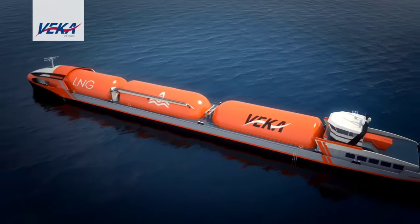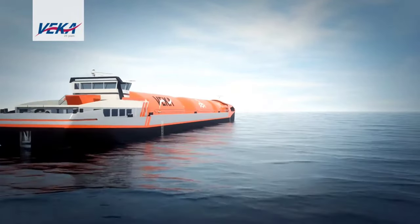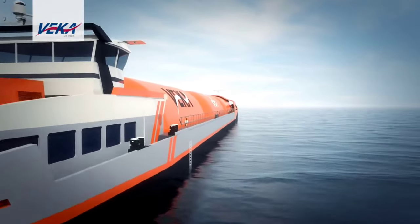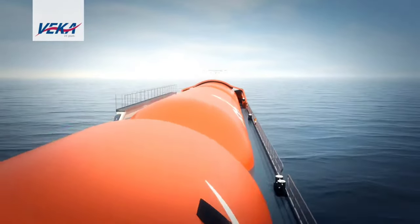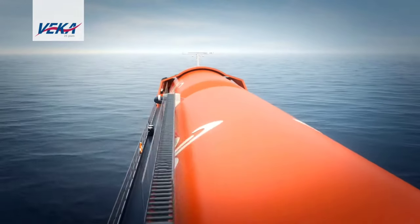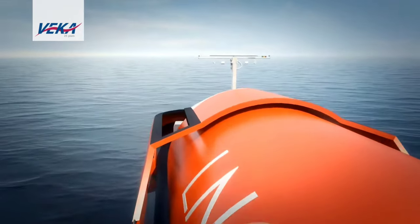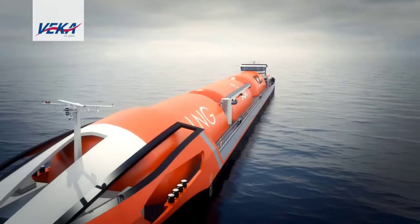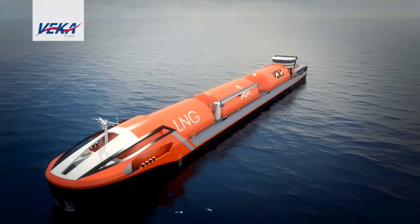For those intrigued by the Vaker Inland LNG Carrier and seeking specific pricing details, the most prudent course of action is to reach out directly to the manufacturer. Given the potential variations in configuration and desired features, the manufacturer can provide tailored information to suit individual needs. With its innovative design and capacity for environmental stewardship, the Vaker Inland LNG Carrier promises to revolutionize the landscape of inland shipping for years to come.